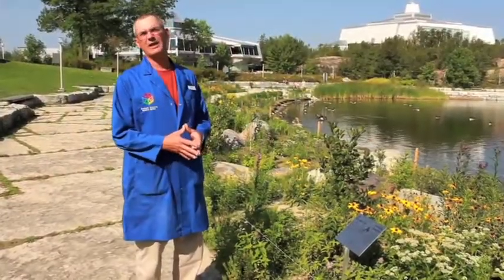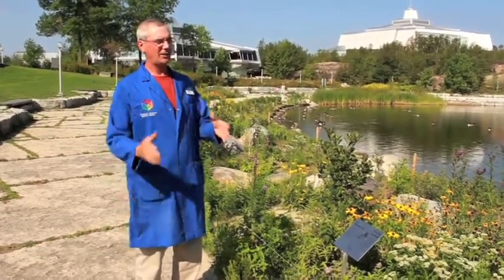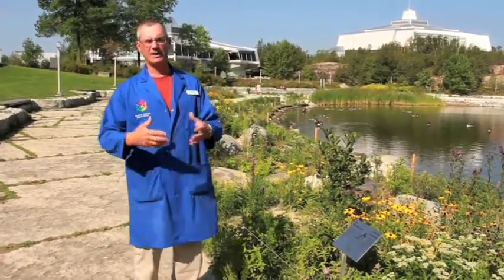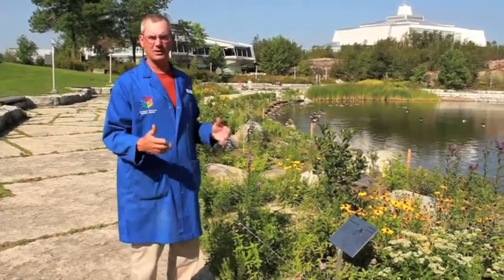This signage provides valuable information for homeowners or anybody who lives on the lakeshore about how to protect the lakeshore and the lake, the ecosystem as a whole — covering topics such as controlling phosphate runoff, improving animal habitats, and just good practices if you live along the shoreline.